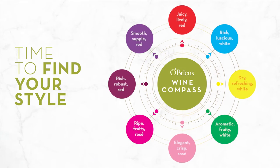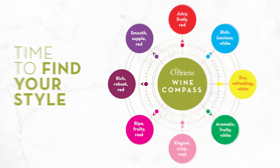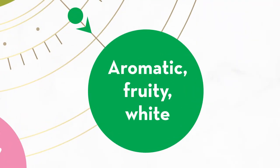We've created a wine compass and a guide to categorise the different styles of wine so that you can find your own style. Aromatic fruity whites are the next wine style in our wine compass, and these wines are aromatic and fruity, made from aromatic grape varieties. When you're thinking aromatic grape varieties, be thinking about Sauvignon Blanc, Gewürztraminer, and Riesling.